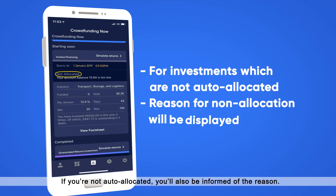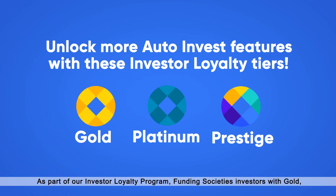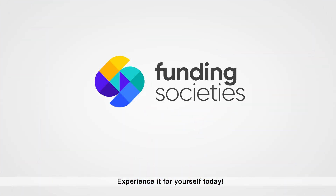If you're not auto-allocated, you'll also be informed of the reason. As part of our Investor Loyalty Program, Funding Society's investors with Gold, Platinum and Prestige statuses will be able to unlock more features on AutoInvest. Experience it for yourself today.